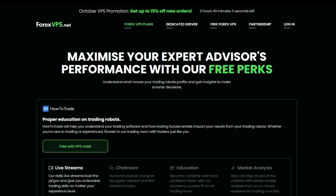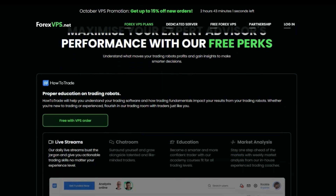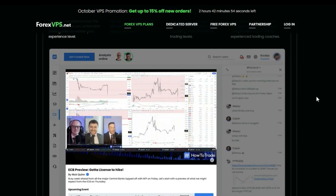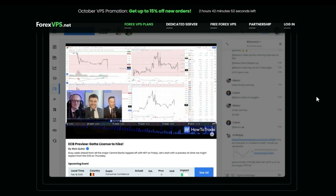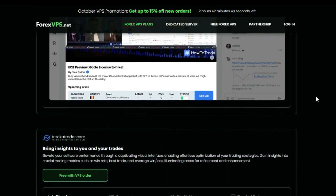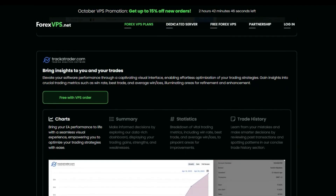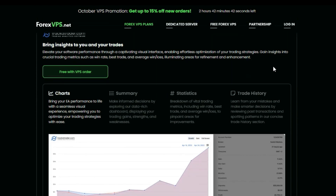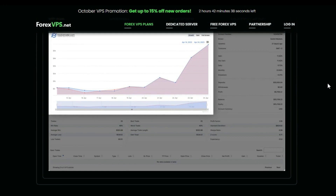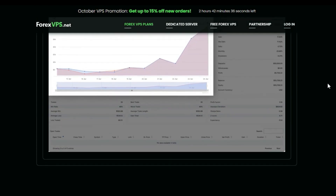Feature seven — free trading education and tools from Forex VPS partners: when you subscribe to a Forex VPS plan, you also get free access to their partner educational platform, How to Trade. This platform offers comprehensive education on forex trading including robots and systems, as well as live streams, chat rooms, and market analysis. You will also get access to TrackTrader.com, a platform that allows you to track your EA performance with charts, summaries, statistics and history, helping you optimize your trading strategies.